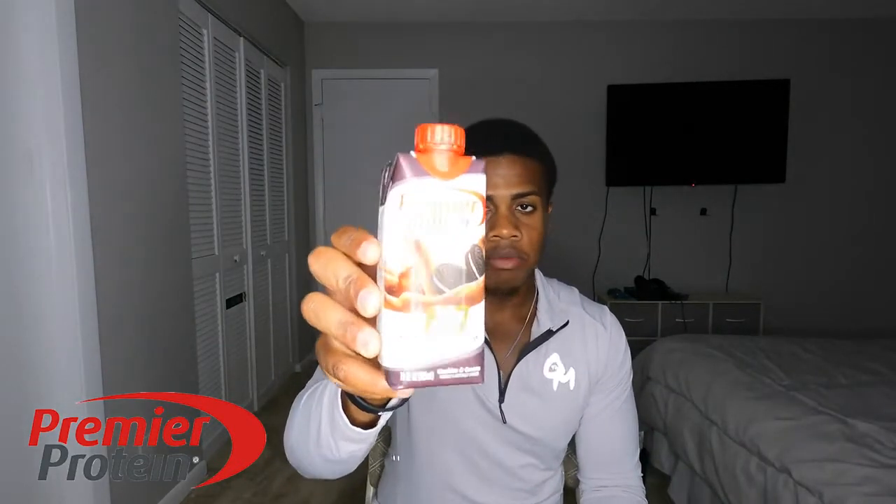Honestly, my favorite one is the cookies and cream. They can be used as a meal replacement — that's what I use them for. After my first workout in the morning, if I don't have time to eat breakfast or anything like that, I will drink one of these.